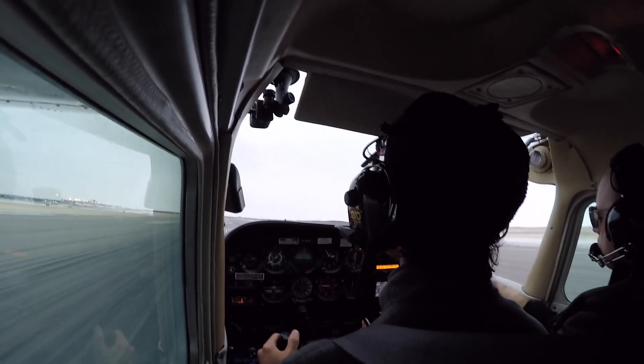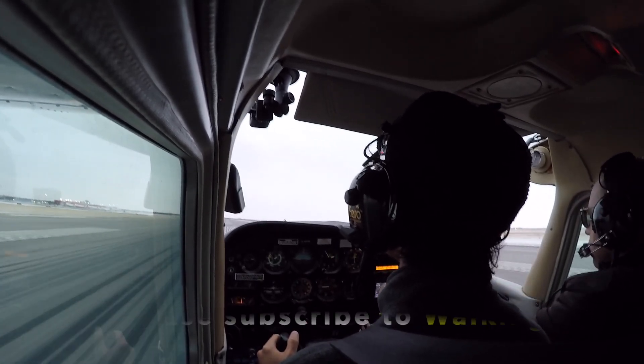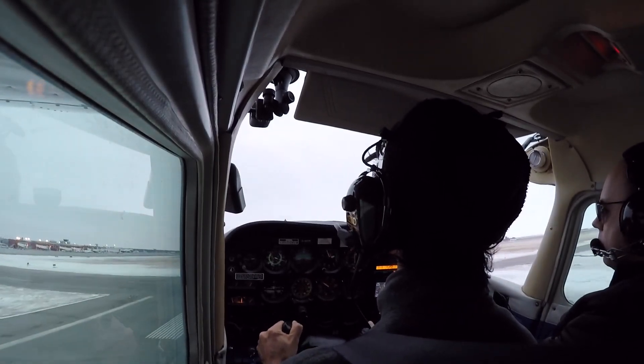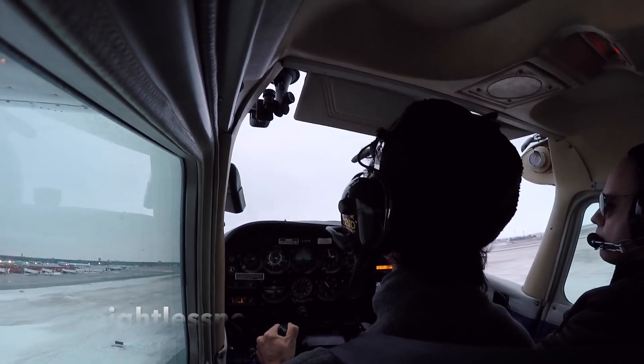Good day to all of my subscribers, this is your captain Jay speaking. And today I'm going to share with you my experience of weightlessness during the engine failure while taking off.